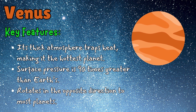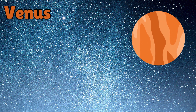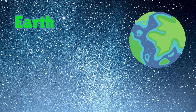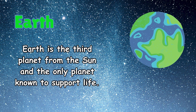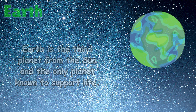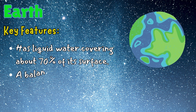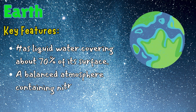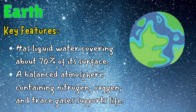Venus rotates in the opposite direction to most planets. Earth is the third planet from the sun and the only planet known to support life. Key features: it has liquid water covering about 70% of its surface, and a balanced atmosphere containing nitrogen, oxygen, and trace gases that supports life.